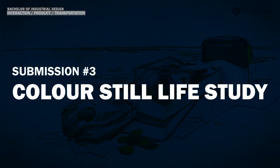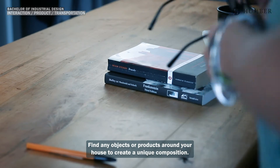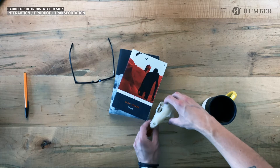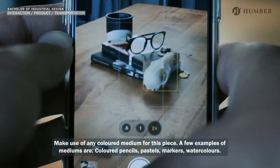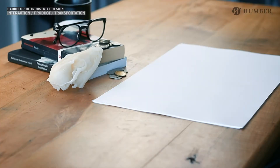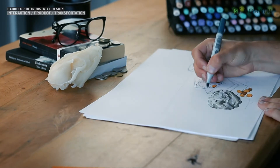Next up we have the still life study, and for this submission we're going to be working in color. The still life study challenges you to practice observational drawing and sketching from life. To start we need to make a simple composition — this could be a bowl of fruits, some items from your desk, a coffee mug, some books, or your pair of glasses. To ensure that my lighting stays the same I'm going to take a photo to reference later if I need to. You can use watercolor, pencil crayon, markers, or any colored medium for this piece. I start off by sketching very light, and in almost no time at all we have the finished still life drawing.